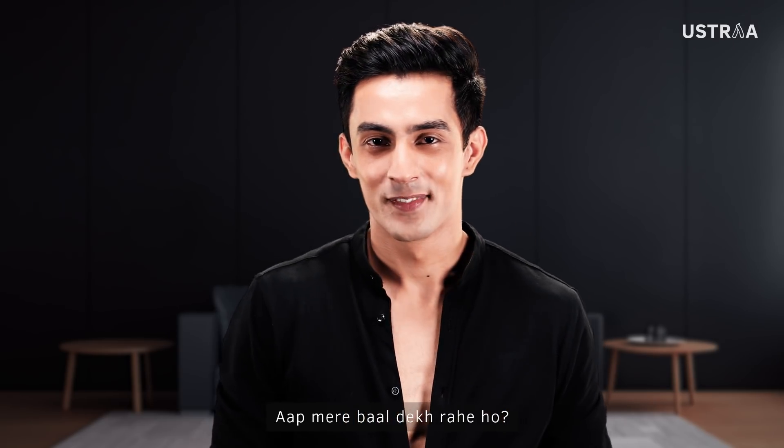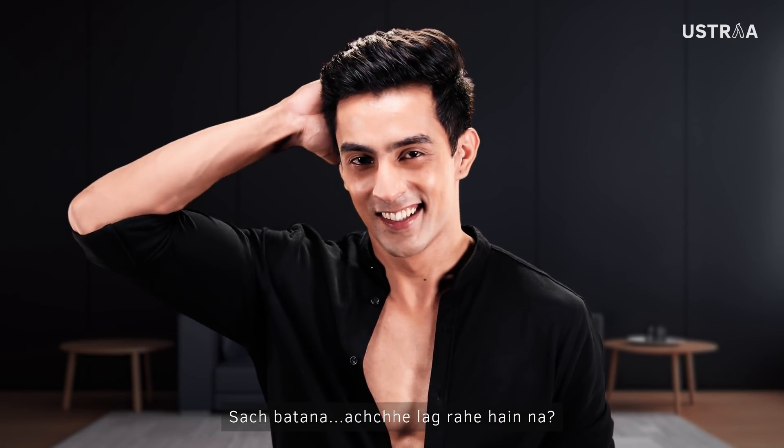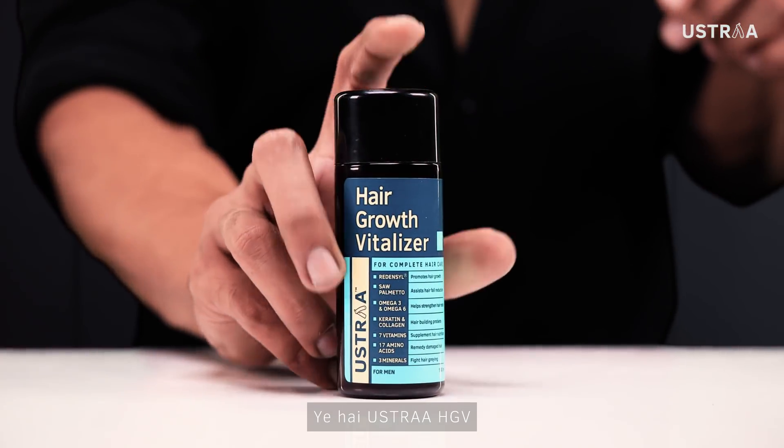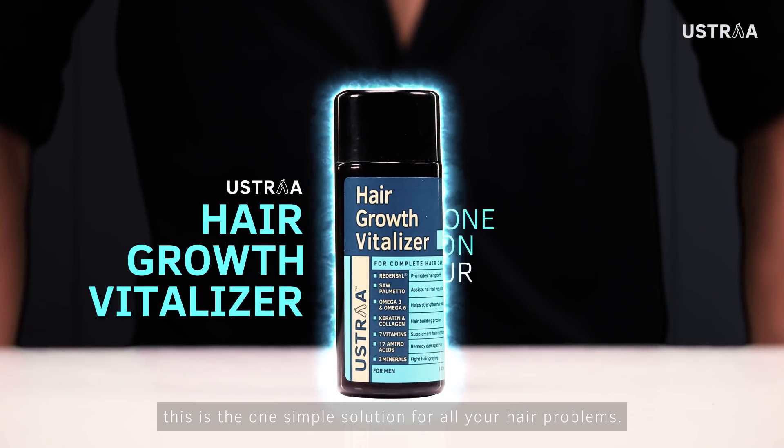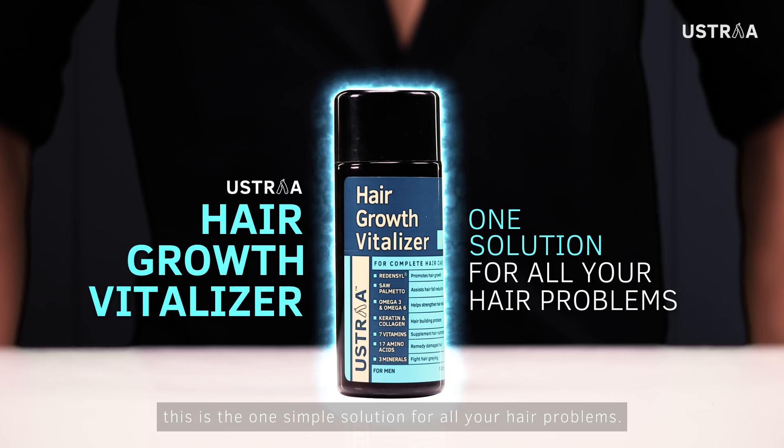Are you looking at my hair? Tell me, it looks good, right? Do you know why? This is Hair Growth Vitalizer. It's all around your hair. This is the one simple solution for all your hair problems.